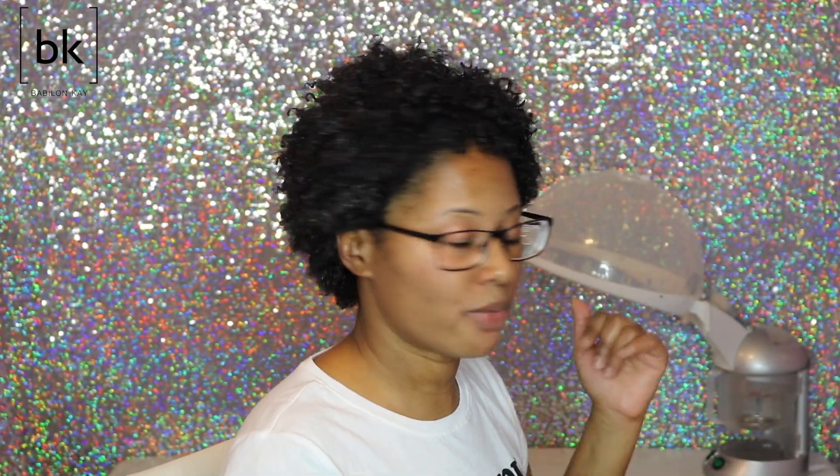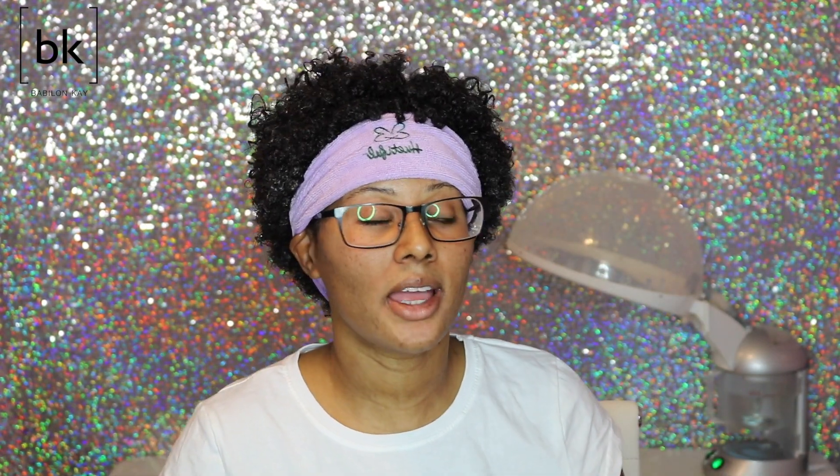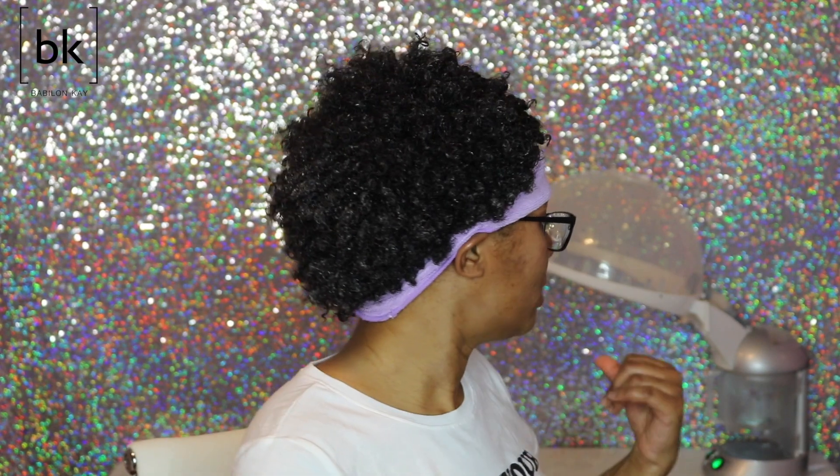I already have my hair steamer ready to go. When I got my unit, it came with the headband. I already put in my distilled water — I use distilled water because I have a ton of it at home. If you guys want to see the video when I first got my Beautiful Hair Steamer, I'll put the link in the description bar. Once it starts steaming up, there's a little timer — it will go off in about 20 minutes, then I'll show you guys my results before rinsing the conditioner out.